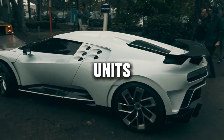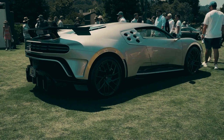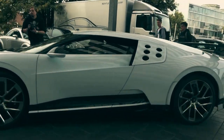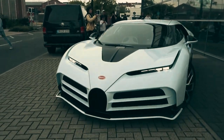With only 10 units ever to be produced, each Centodieci is a masterpiece — a fusion of artistry and cutting-edge technology, destined to be a rare gem in the automotive world. The Bugatti Centodieci isn't just a car; it's a legend in the making.